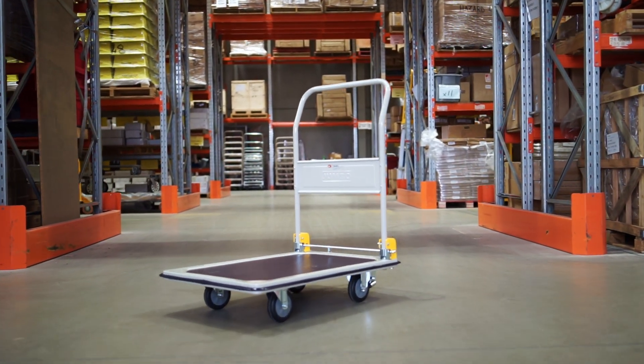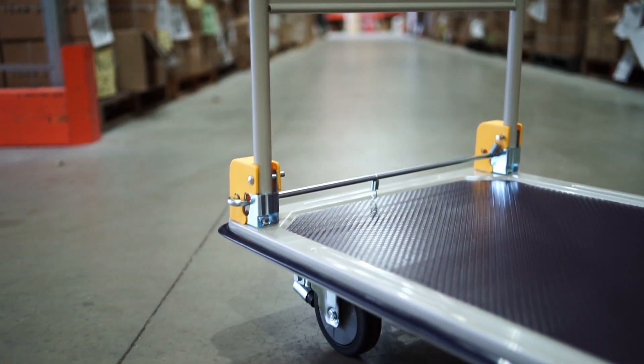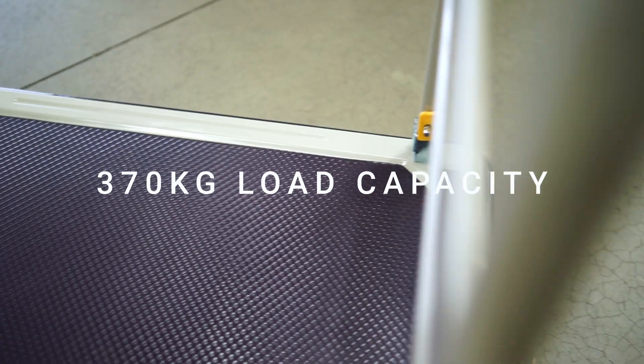Introducing the 370 kilogram rated foldable platform trolley. Crafted with quality pressed metal construction, this trolley is built to withstand even your heaviest loads.